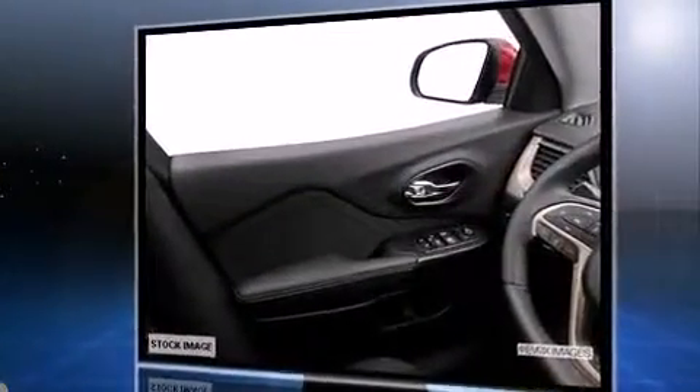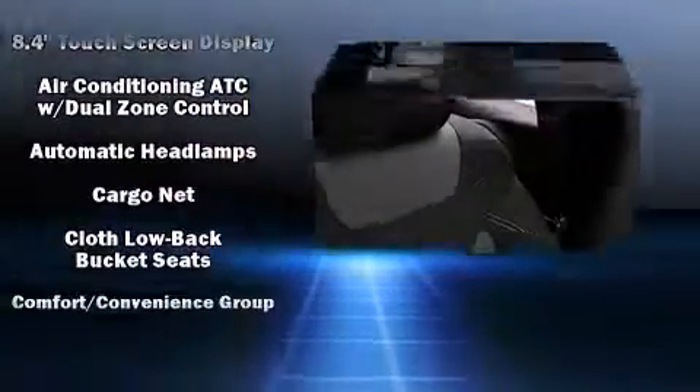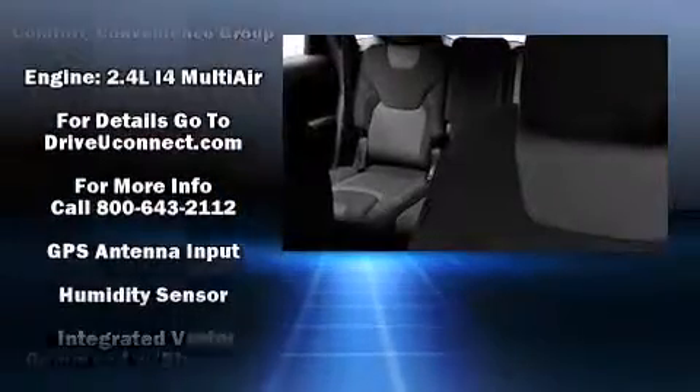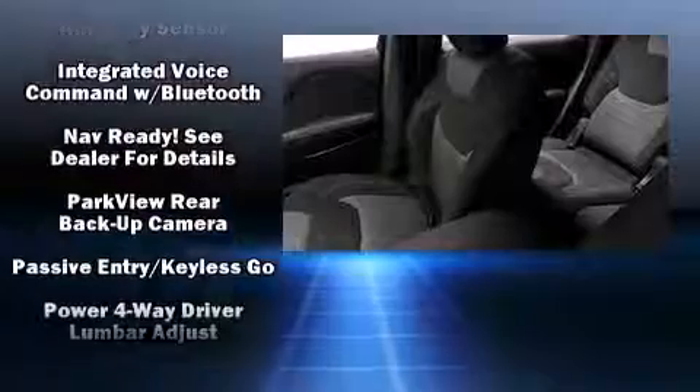Additional features include a power liftgate, a roof rack, and power windows. Jeep ensures the safety and security of its passengers with equipment such as head curtain airbags, front and rear side impact airbags, traction control, brake assist, and anti-whiplash front head restraints.